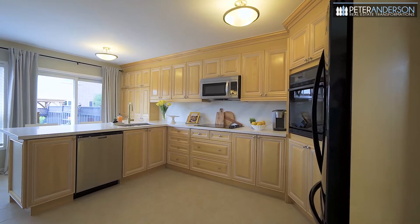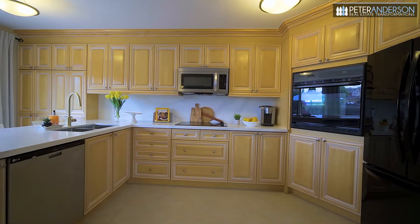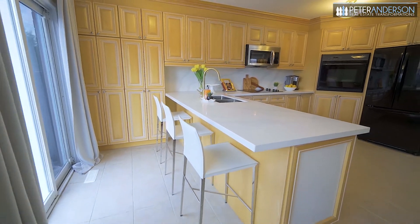The jewel of the main floor though is the gorgeous chef's kitchen and family room combination. Spectacular maple cabinetry, new quartz counters with undermount double sink and upgraded faucet, built-in wall oven and electric cooktop, and a large breakfast bar with a walk-out to the patio.